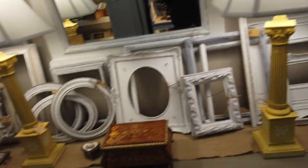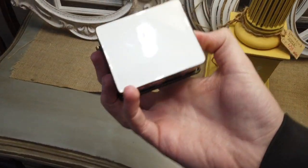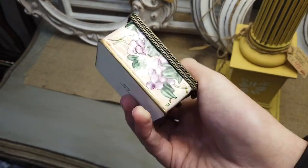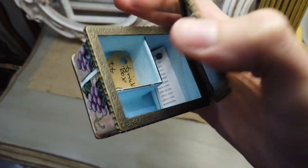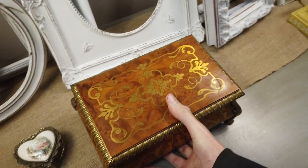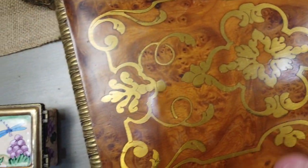They have this table here with a couple of boxes on it. One of the first ones I see is sort of like an enamel painted box by Kelvin Chen. I really like these a lot actually, but the reality is they're just not that valuable. They're asking $18 for it — I think realistically I could probably sell it for like $20 to $25.